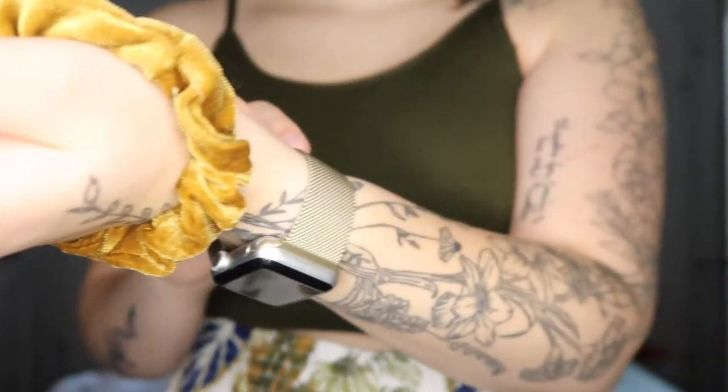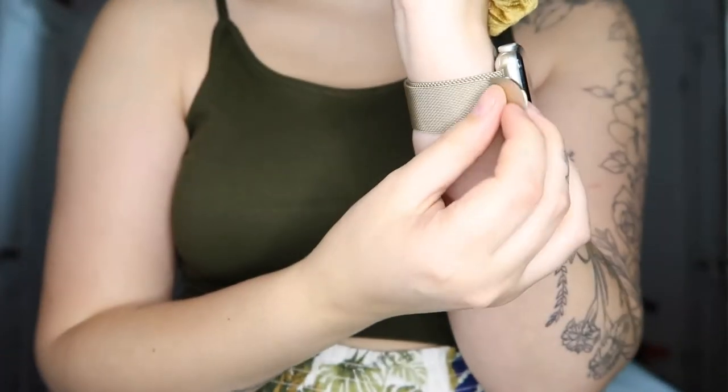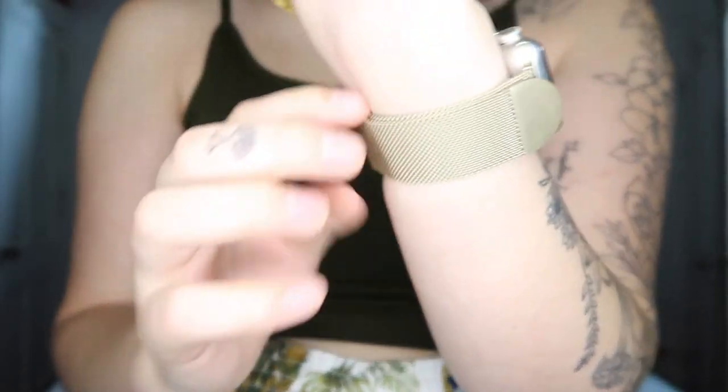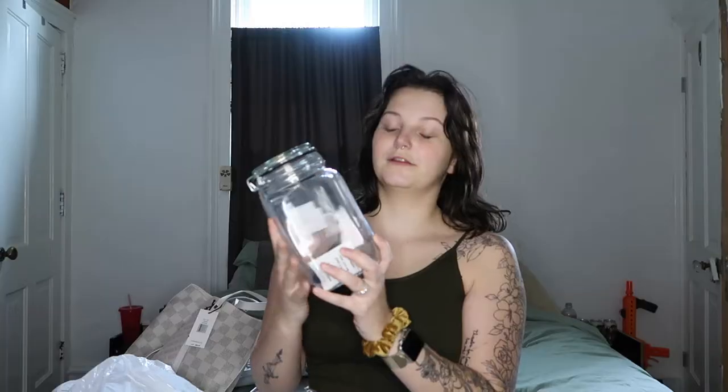I also got a new band for my watch because I hated the one I had before. It's one of the stainless steel magnetic ones and it's a bronzy gold kind of color.